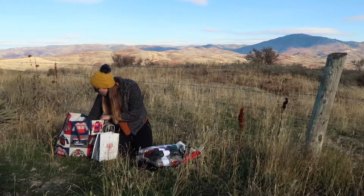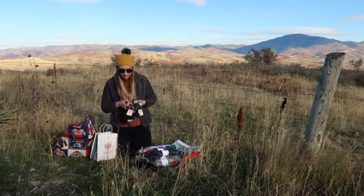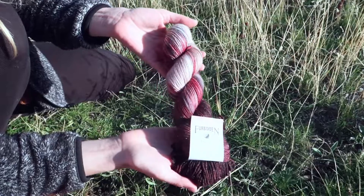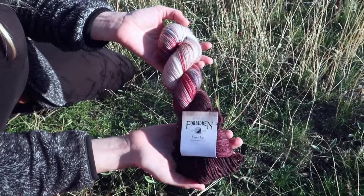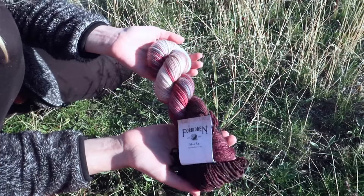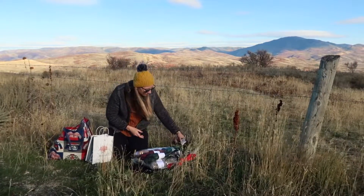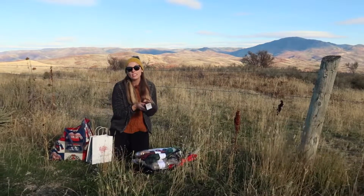This is also another one from Forbidden Fiber Co., and it's got beautiful sparkles in it. I'm not 100% sure what this is going to turn into, but it's almost got like a wine color with some grays and beiges in it, and it's just so soft. These are all DK weights.